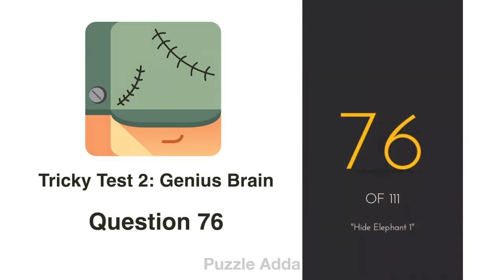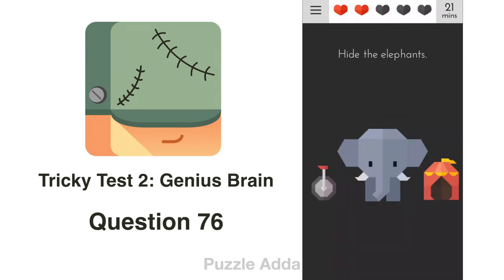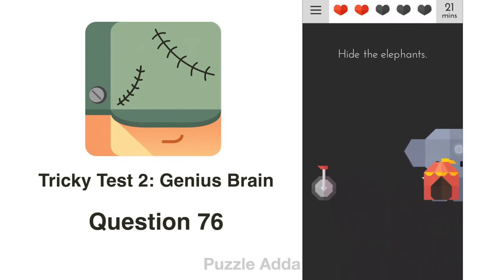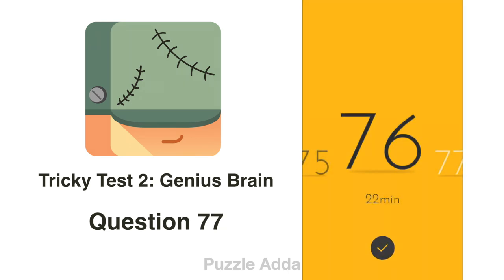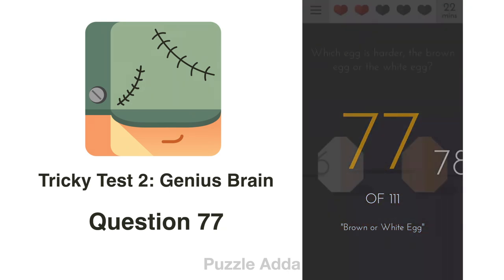Question 76: Hide the elephants. They said 'elephants' — multiple — so we first hide this elephant, then hide the word 'elephant' on screen.